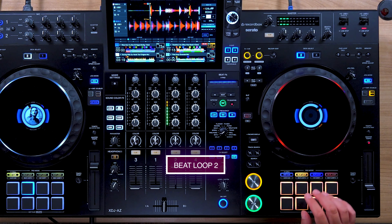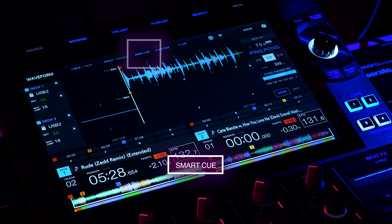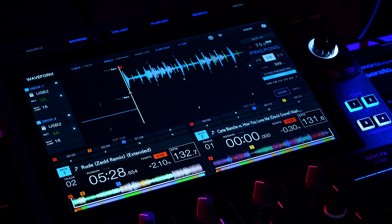You now have a second pad mode for additional beat durations under Beat Loop 2. Key Shift now lets you shift the keys of your tracks, and Beat Jump 2 also gives you additional beat durations for beat jump. Similar to the Opus Quad, the XDJ-AZ has Smart Cue — a feature mode where the hot cue overwrites the cue, resetting the current cue to the position of whatever last hot cue is triggered.